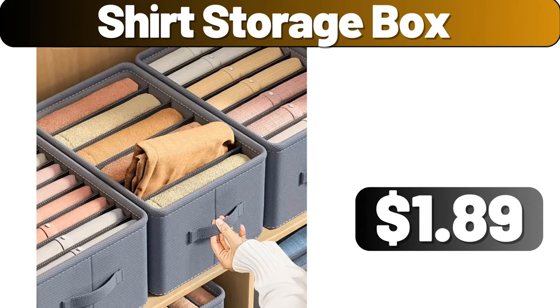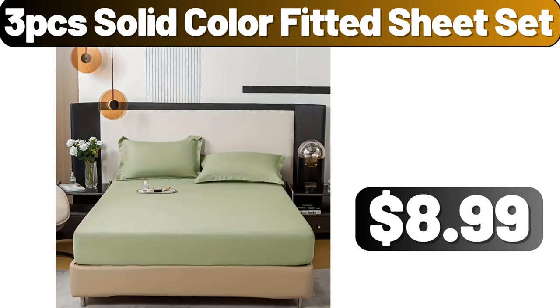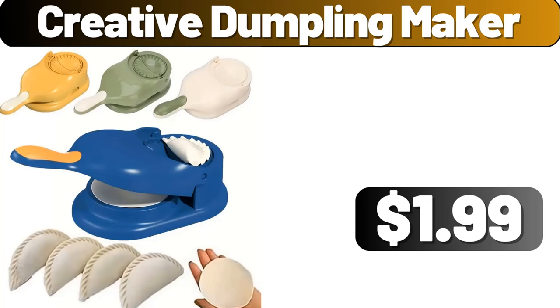Shirt Storage Box, $1.99. 3-Piece Solid Color Fitted Sheet Set, $8.99. Creative Dumpling Maker, $1.99.